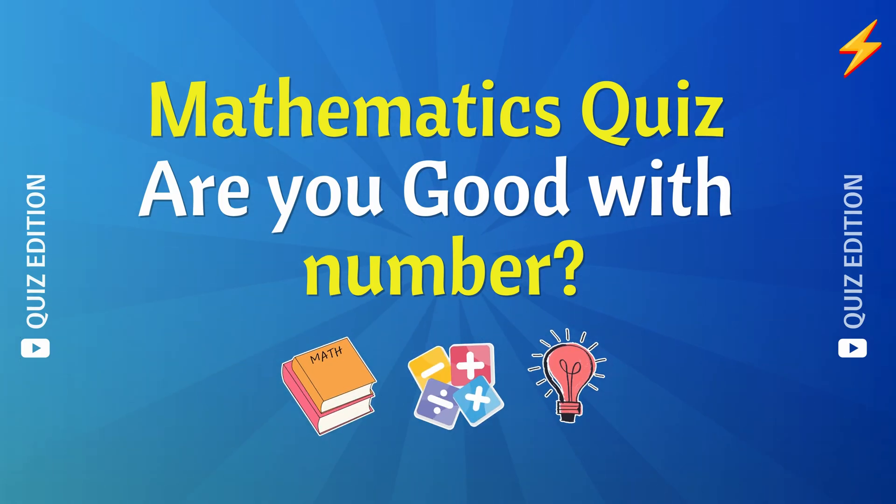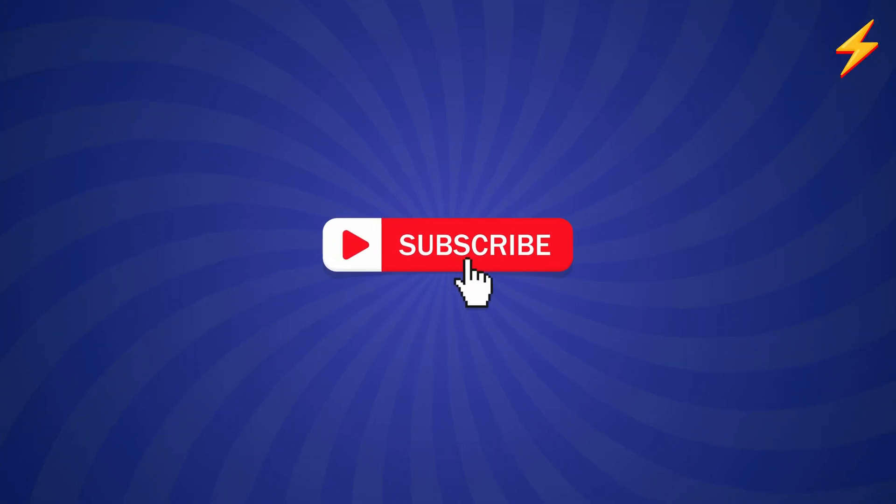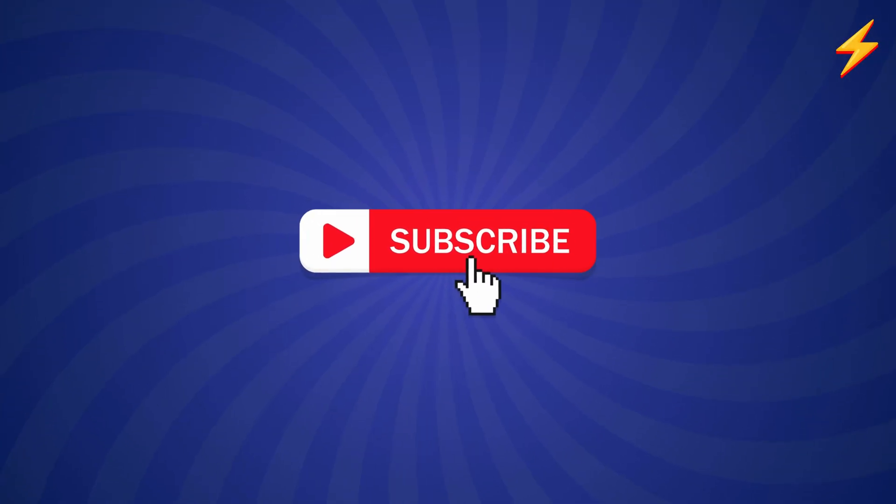Hello, quiz lovers! Do you think you are a math whiz? Prove it by taking this math quiz. But before we begin, don't forget to like and subscribe to the channel to get more fun quizzes and brain teasers.